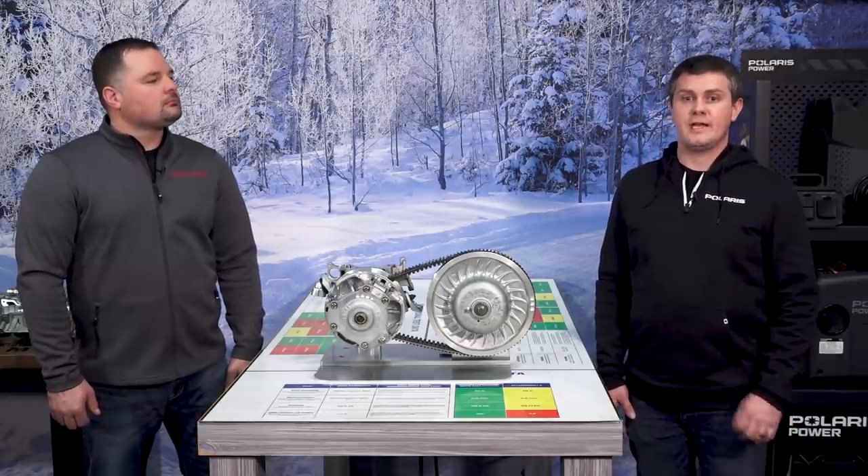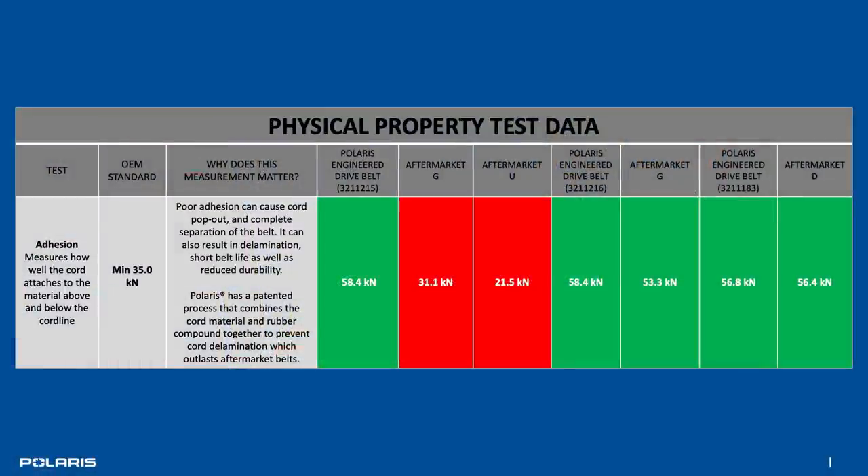The superior flexibility, particularly at cold temperatures down to minus 30 Fahrenheit, ensures that your belt is ready to go in the morning just like you are. The adhesion of the cord to the belt is in excess of two times the strength of some of the aftermarket offerings. Due to a patented cord processing technique that Polaris and its CVT belt manufacturer use, we have the highest adhesion of any aftermarket offerings of the cord to the rubber belt material, helping ensure that no matter how hard you're driving, the cord stays embedded in the rubber of the belt.